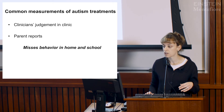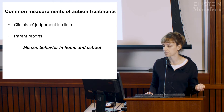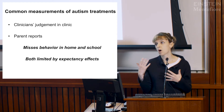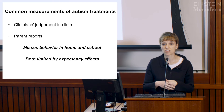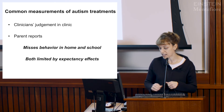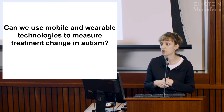Both of these approaches are often missing behavior that's happening in the home or school setting, which is critical to figuring out if a child is improving as a result of treatment. They're also limited by expectancy effects—both clinicians and parents sometimes have biases about how a child's behavior might be changing that influences their perception. So what I'm going to show you today is our approach of using mobile and wearable technology to measure treatment change in children with autism.